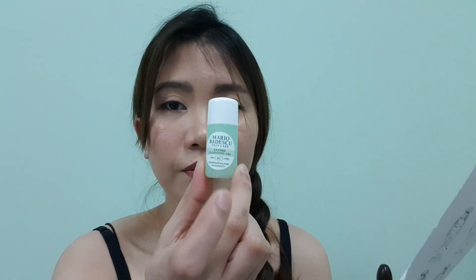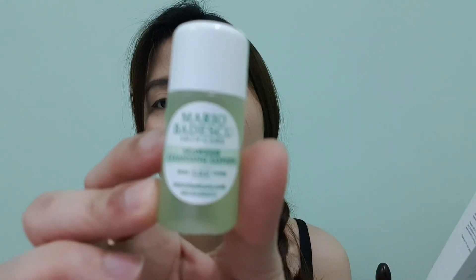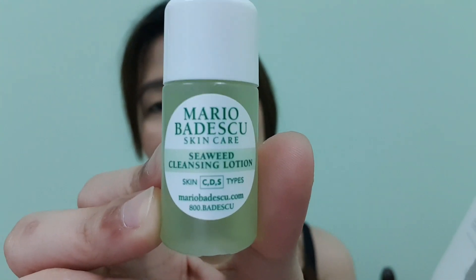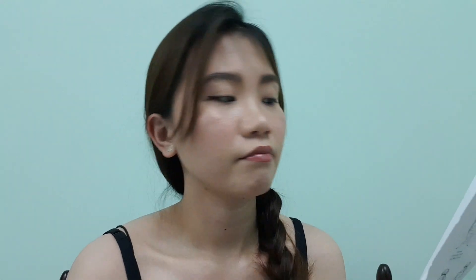I'm not sure how many ml this one is, but I think you can get maybe a week's use from it if you're not applying product too generously. Next, after you cleanse with the gel, follow up with this serum cleansing lotion.